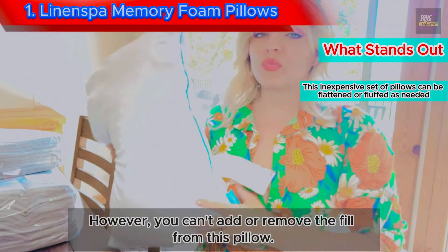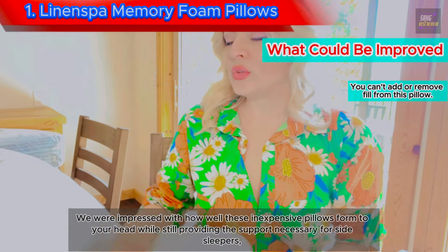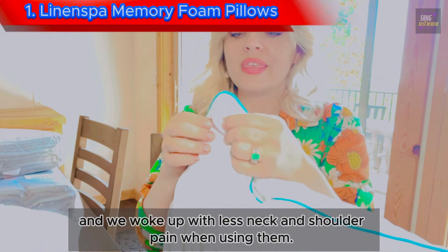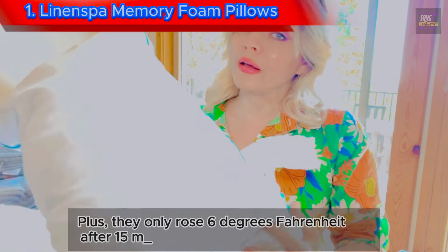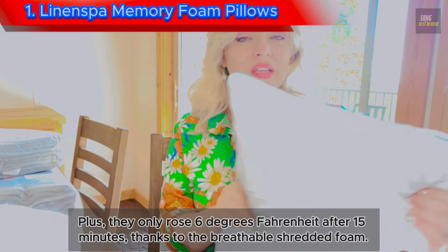However, you can't add or remove the fill from this pillow. We were impressed with how well these inexpensive pillows form to your head while still providing the support necessary for side sleepers, and we woke up with less neck and shoulder pain when using them. Plus, they only rose 6 degrees Fahrenheit after 15 minutes, thanks to the breathable shredded foam.